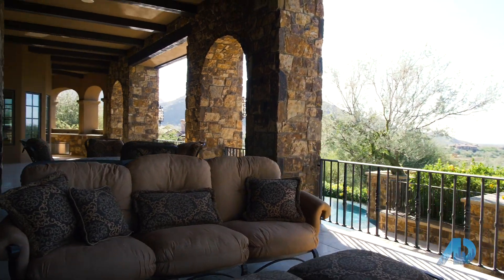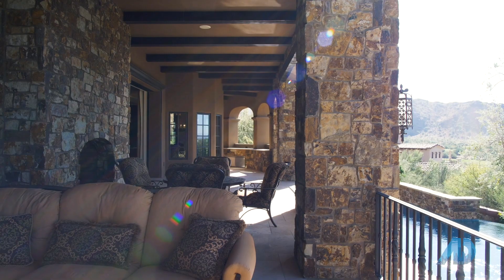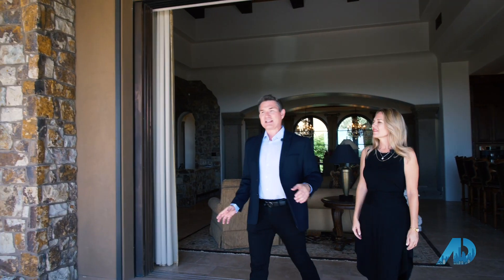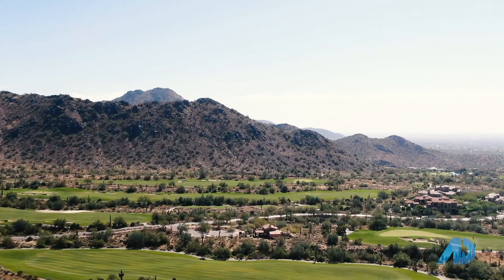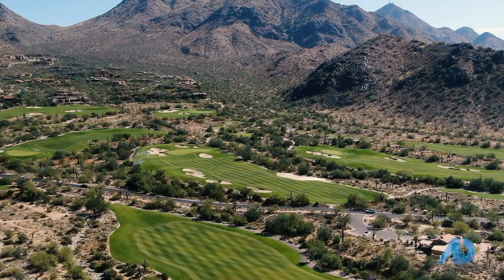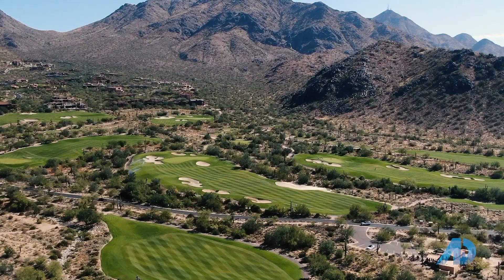One thing a lot of people don't realize about the Valley of the Sun in North Scottsdale is we're actually relatively flat. That's one of the coolest aspects of Upper Canyon and Silverleaf — all of the lots have amazing views and this home is no exception. Amazing city lights, mountains, and green fairways. You have it all at this property.